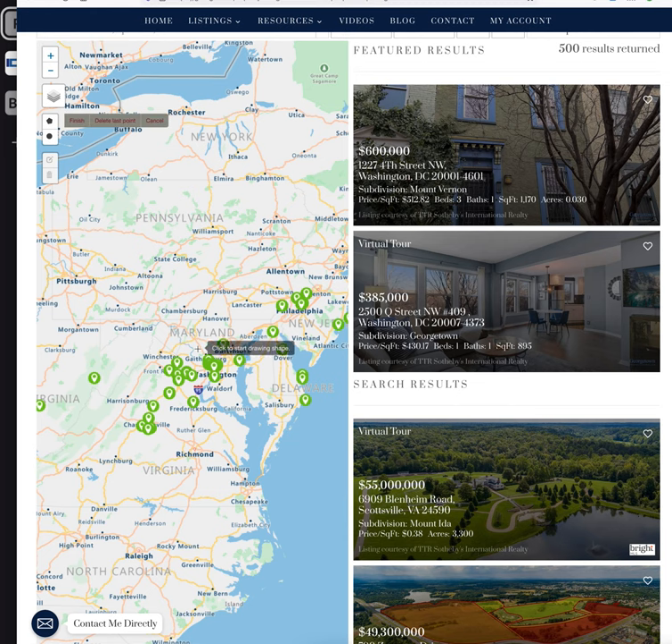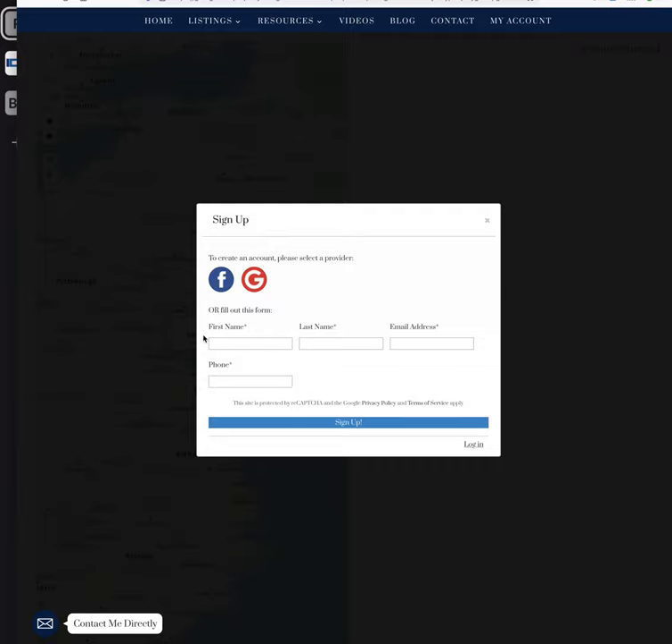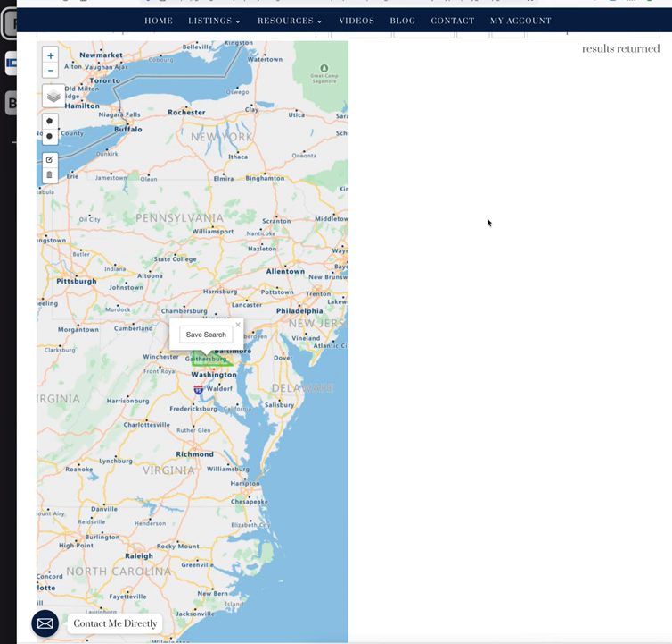I can click on the map — between where this highway kicks in and this one and this one, and then back up here. Then I have an option to save this search. Right there it's going to set me up for an IDX Broker account as a user, and I can log in and save this.